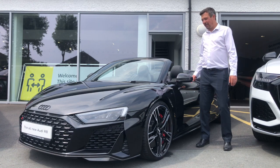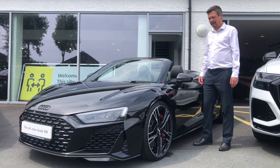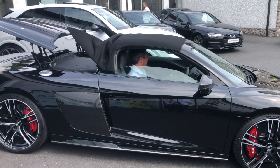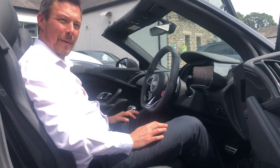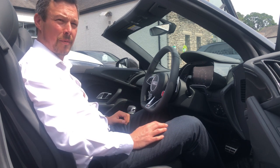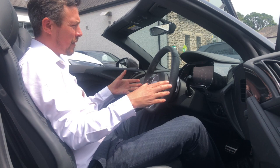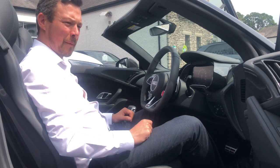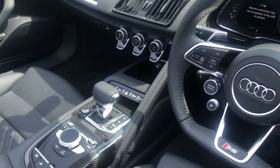Not much of an introduction is needed for this — the R8 Spyder. This is the Performance Carbon Black model: 3.2 seconds 0-60. This is an incredibly quick car, and these are now a real opportunity to buy the last of what is a big-engine car. It's got a V10 engine, which is the biggest engine in our range. When you step into an R8, it truly is special — a true supercar. It harks back to the original Le Mans vehicles with the monocoque driver's cabin, made to feel like it's all about the driving experience. Being the carbon model, it has carbon accents in the door cards right through the car. It's a truly, truly special vehicle.